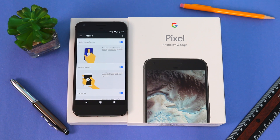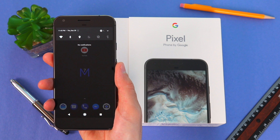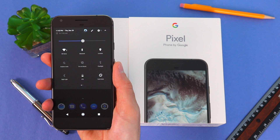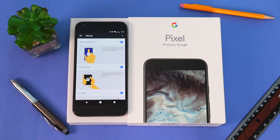Beginning with Swipe for Notifications: when you swipe once, the notification bar comes down; then when you swipe a second time, the entire notification bar comes down. And if you swipe up, the notification bar disappears.